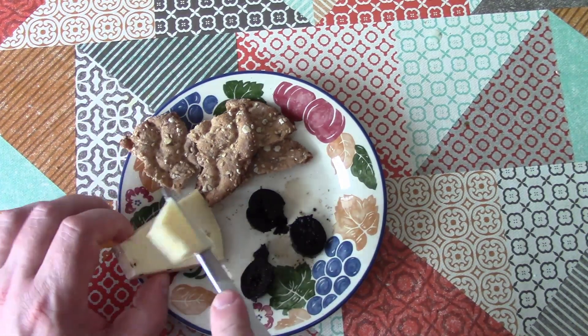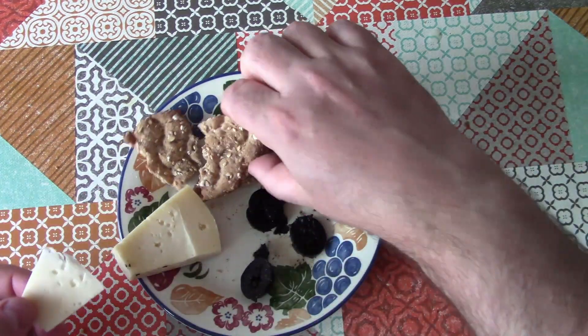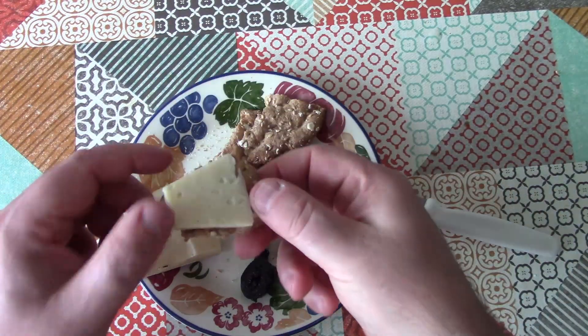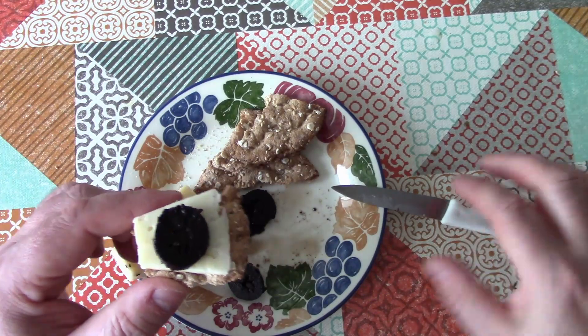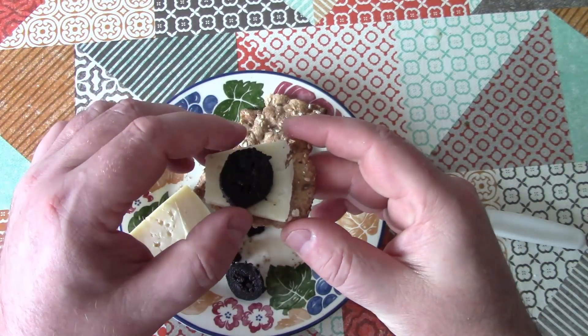I've got a chunk of Liburn Stony Cross cheese here. I'm going to have that on a little bit of rye cracker, and a chunk of pickled walnut on top. Let me just tell you what I think that tastes like.